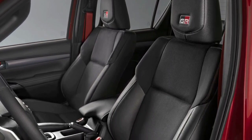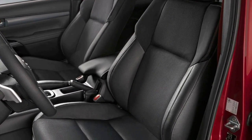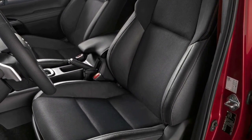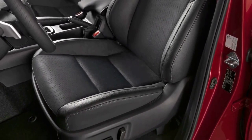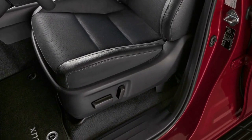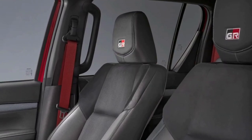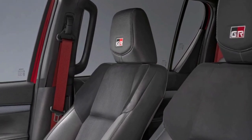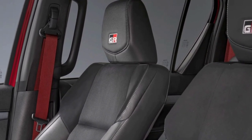An 8-inch infotainment system is standard, complete with built-in navigation as well as wired and wireless support for Apple CarPlay, while Android Auto is wired only. As mentioned, there are no changes underneath the hood, where the turbo diesel 2.8-liter engine continues to produce 201 horsepower and 369 pound-feet of torque, delivered via a six-speed automatic transmission.